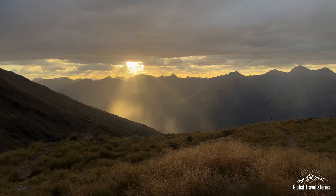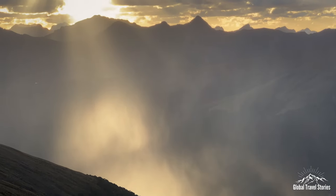After watching the birds play on the deck of the Brewster Hut, we settle in for a spectacular sunset over the Southern Alps. This truly is one of the most spectacular places on earth.